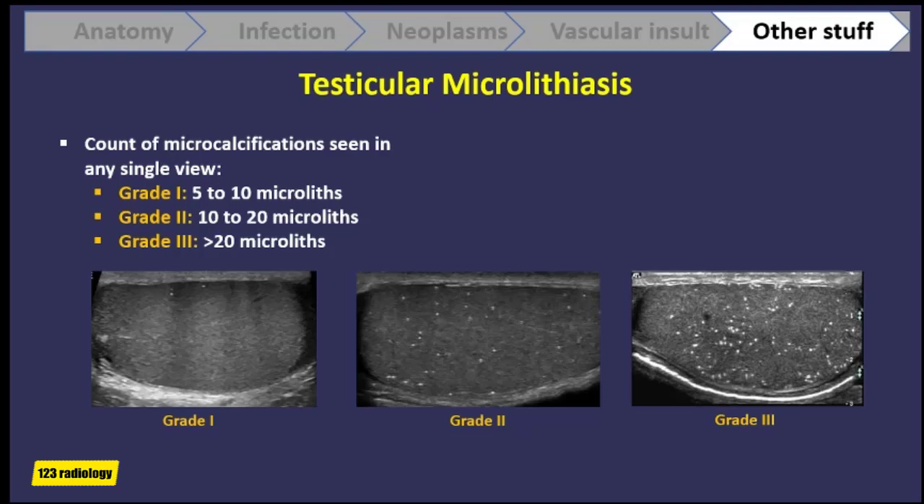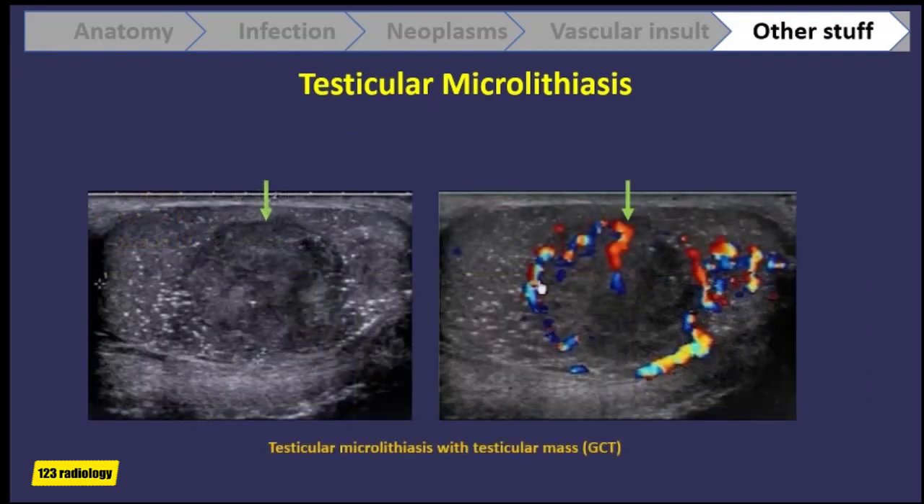The number of microliths detected on imaging may vary considerably. The condition has been graded as grade 1 if you have 5 to 10 microliths, grade 2 if 10 to 20 microliths, and grade 3 if more than 20 microliths, depending on the count of microcalcifications seen in any single view. This patient has microlithiasis but developed a germ cell tumor — a centrally located hypoechoic mass with the surrounding parenchyma showing microlithiasis and increased vascularity associated with the tumor.